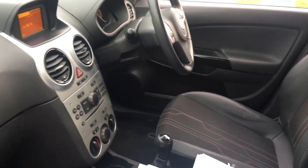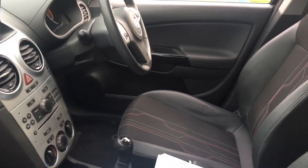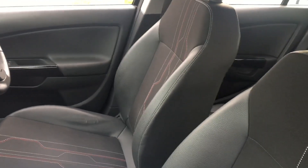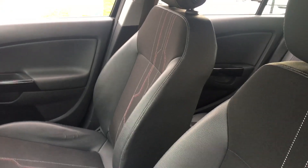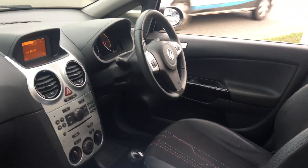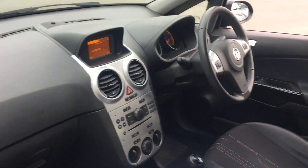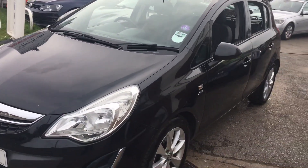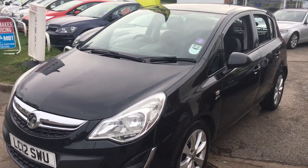We will fully valet the car and put a brand new service on it and stamp the book as mentioned. We'll give you a new 12-month MOT, 12 months basic AA membership, an HPI check so you know the car's not stolen or written off, and a 3-month or 3,000-mile warranty on the entire car. It really is a great package that comes with the car, all within the price.